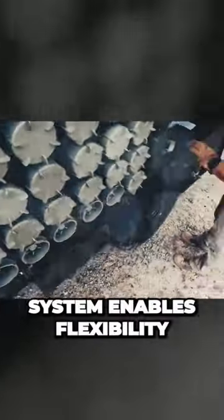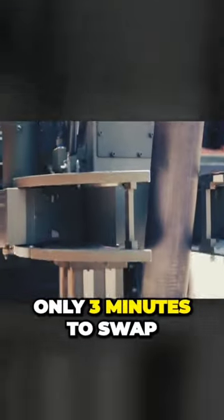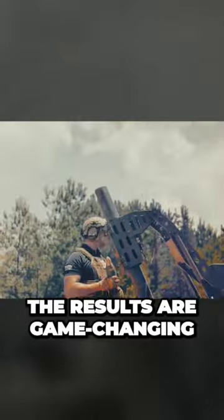Its quick-change barrel system enables flexibility between 81 or 120mm mortars, needing only three minutes to swap. The results are game-changing.